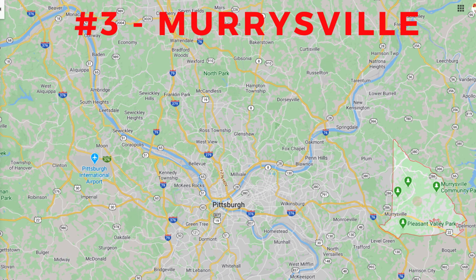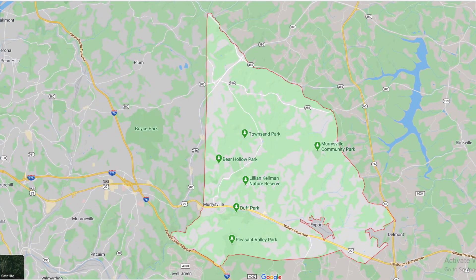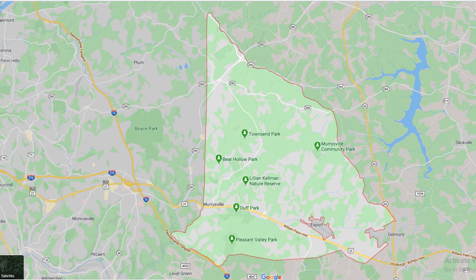Just to the east of Allegheny County sits my number three on the best suburbs of Pittsburgh: Murraysville. Murraysville is a very popular place to live due to its low property taxes, expanding housing options, and strong school district. Murraysville was recently named Pittsburgh Magazine's best neighborhood in Pittsburgh. Murraysville is about 20 miles due east of downtown Pittsburgh, with easy access to the Parkway East, I-376, and the Pennsylvania Turnpike, I-76. Route 22 runs through the southern end of Murraysville with tons of retail options.